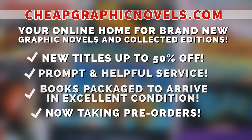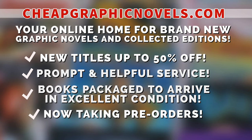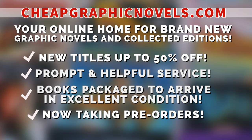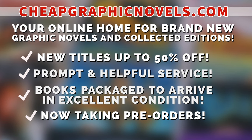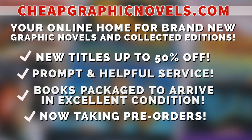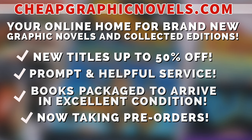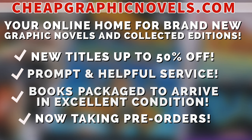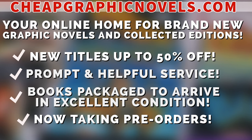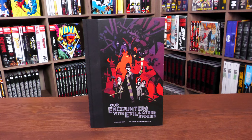If you're interested in purchasing this book, don't forget to check out our sponsor, CheapGraphicNovels.com — your online home for graphic novels and collected editions up to 50% off cover price. They have excellent shipping and prompt and helpful service. Check out their bargain deals for up to 90% off cover price, and CGN also takes pre-orders. They're currently running a special promotion: if you're a first-time customer, after receiving your order confirmation email, reply and let them know Near Mint Condition sent you — they'll apply a free shipping promotional credit to your next order in the U.S.